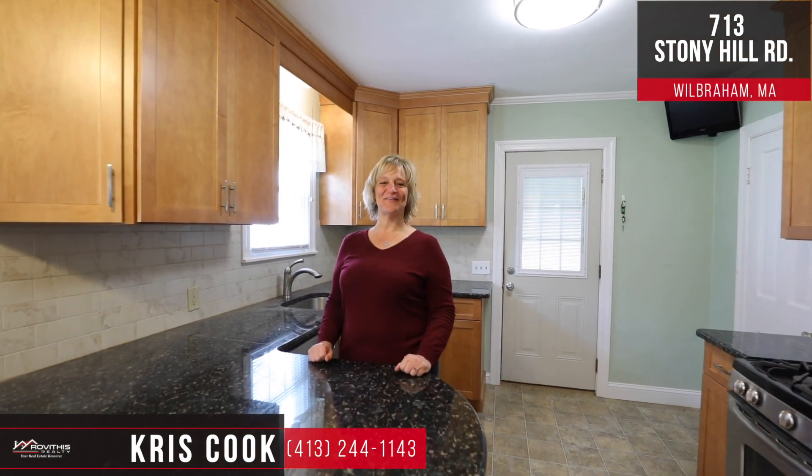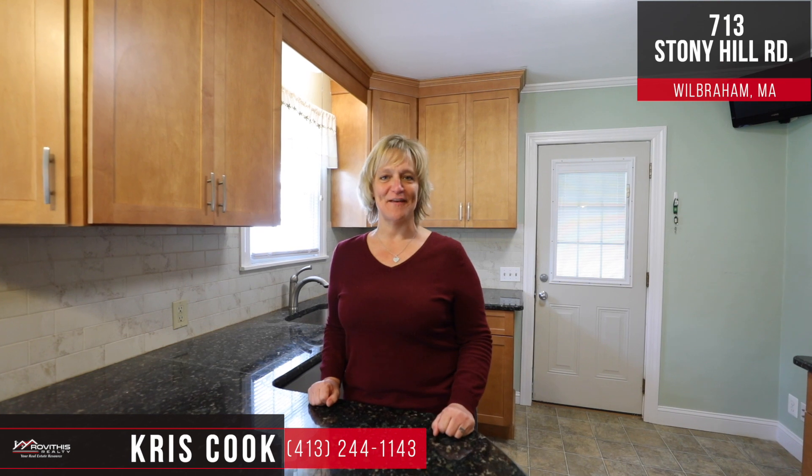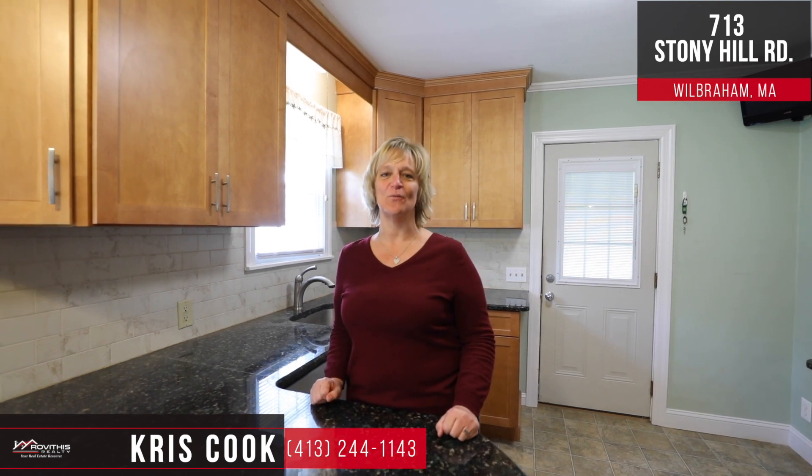Hey guys it's me Chris Cook with Robithis Realty. Welcome to my latest listing here at 713 Stony Hill Road in Wilburham. Come take a look.